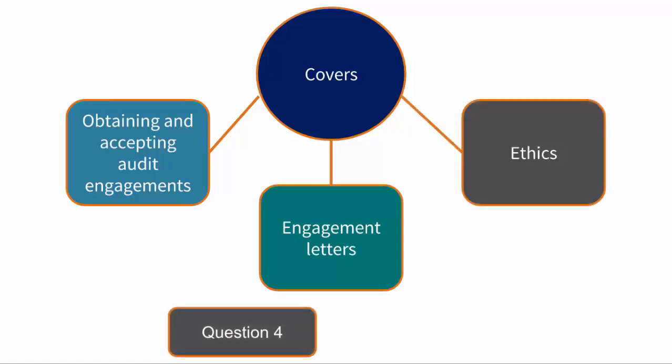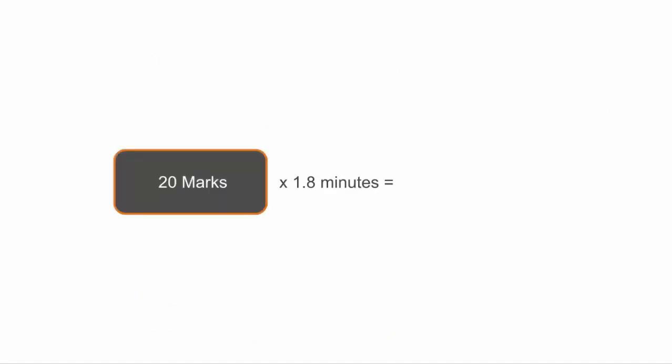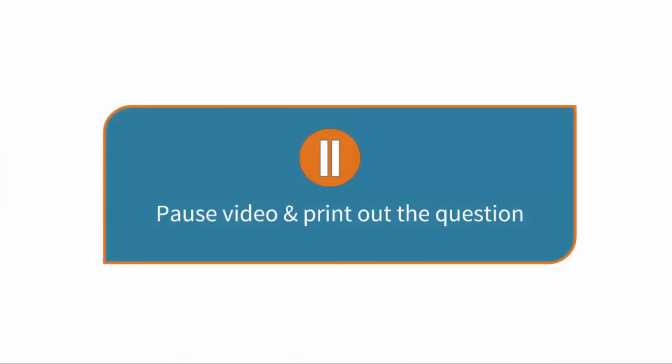It is question 4 in the exam and is for 20 marks. For each mark in the exam you have 1.8 minutes, so for 20 marks you should be spending no more than 36 minutes on this question. It may be worth pausing this video so you can print out the question and follow the requirements and the scenario as we go through it.